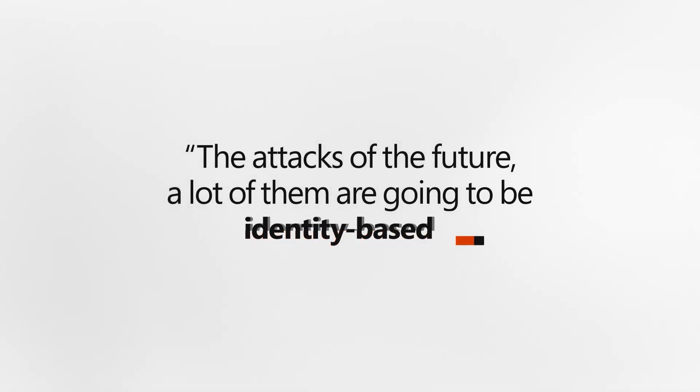The attacks of the future — a lot of them are going to be identity-based. Once I can authenticate into your environment, I don't need malware anymore. That means monitoring behaviors, building a profile for when a user is using their machine — which resources they access, what kinds of things they do, and which countries they've never been in. If something doesn't fit that pattern, I need to alert on it.